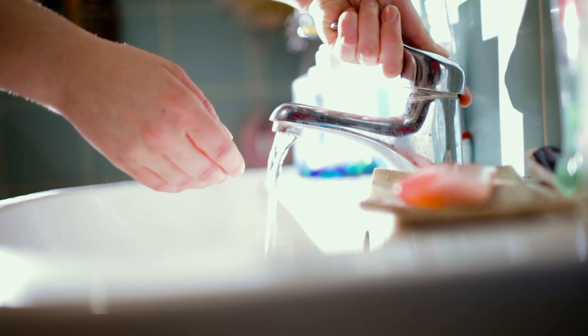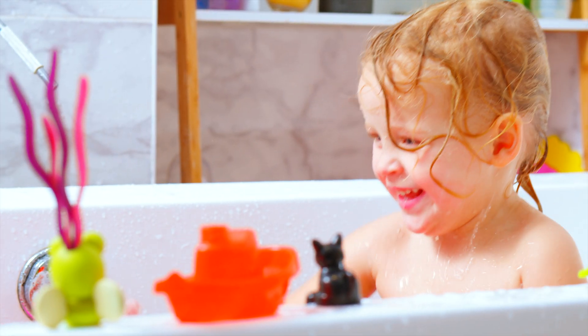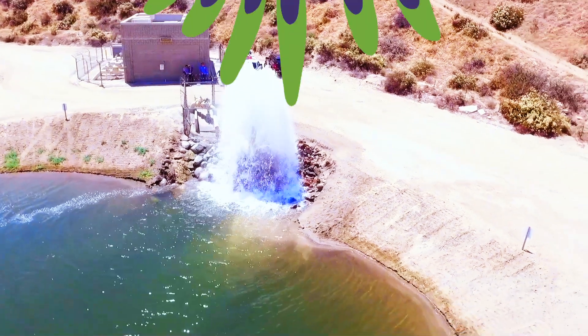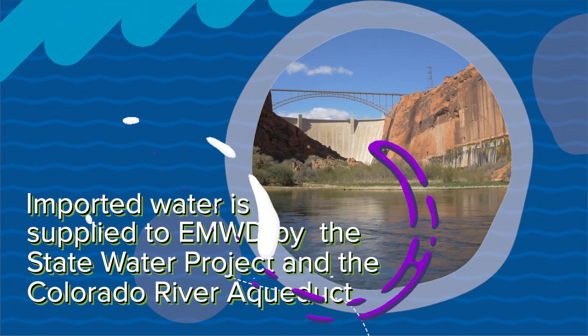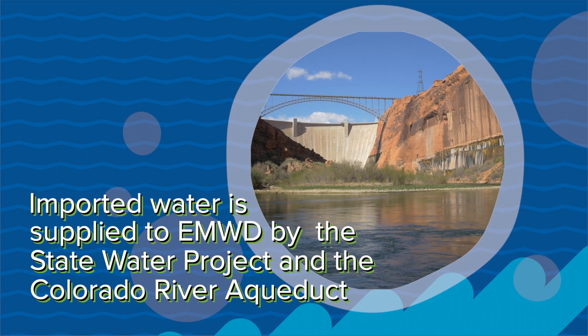The water Eastern Municipal Water District provides to the community comes from both local and imported supplies. Local supplies consist of groundwater and recycled water, while imported supplies come to EMWD via the State Water Project and the Colorado River Aqueduct.